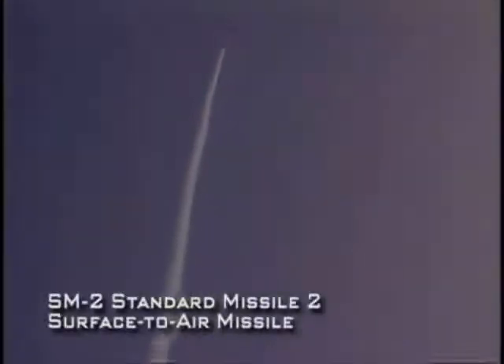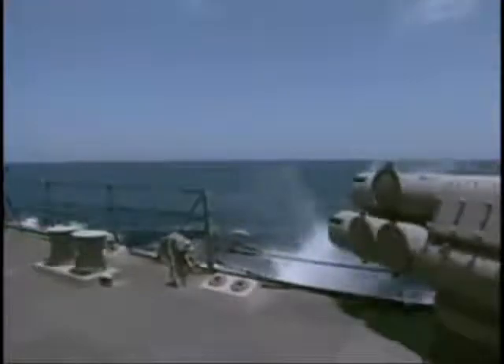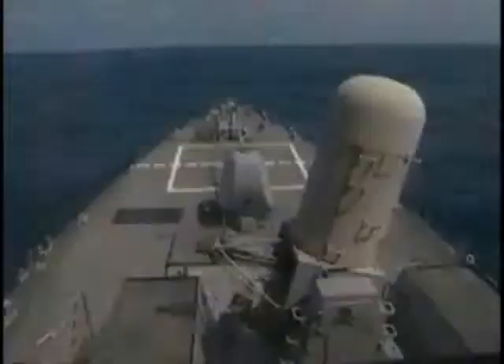Burke-class destroyers carry a variety of missiles: SM-2 standard missiles for surface-to-air attack, Harpoon anti-ship missiles for over-the-horizon surface threats, VLA missiles for anti-submarine warfare, and Tomahawk subsonic cruise missiles for land attack. Should any threats slip by the ship's missile defenses, Burke destroyers are also fitted with six torpedoes and two types of machine guns.